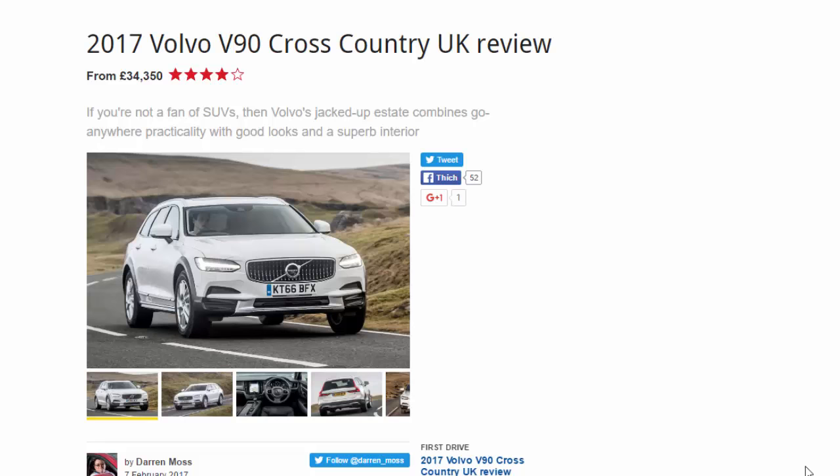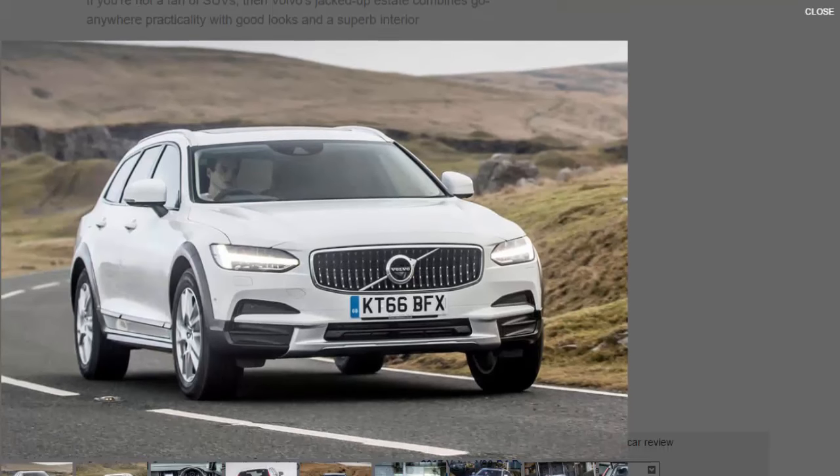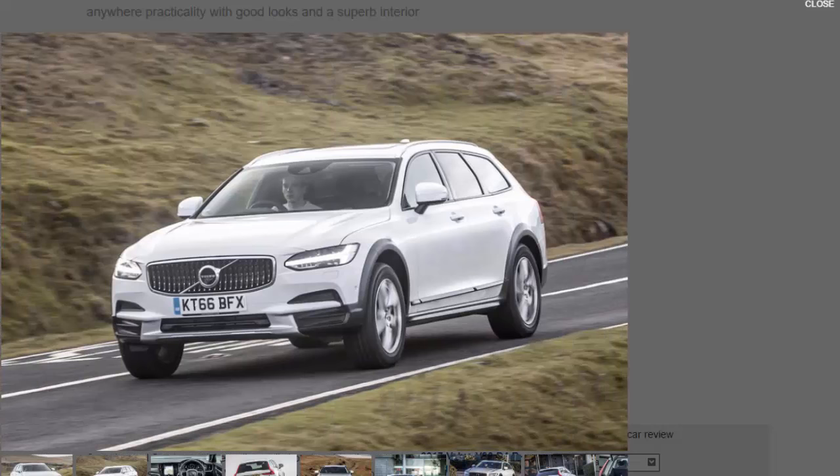The Volvo V90 Cross-Country would appeal to someone who enjoys active weekends — the sort who go off with their families to do BMX adventure biking or whitewater kayaking on Saturday and Sunday, then tell you all about it on Monday morning. These are so-called lifestyle buyers, people who don't want or need a proper SUV, but still want something that can traverse hill and dale while carrying the family.